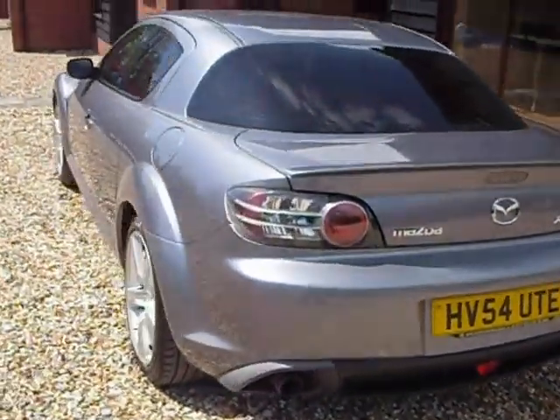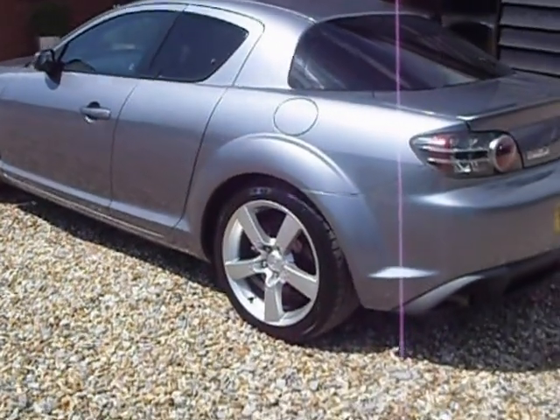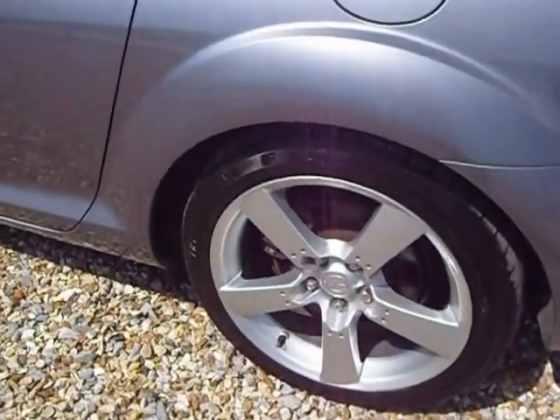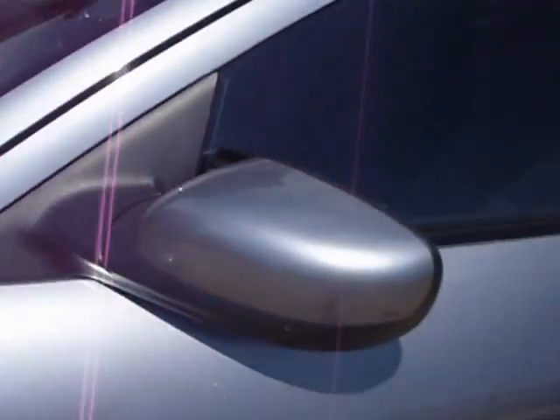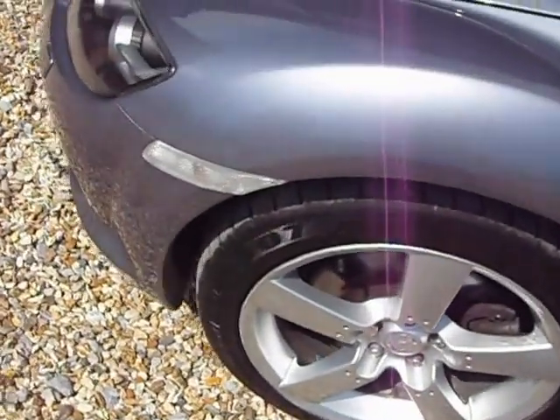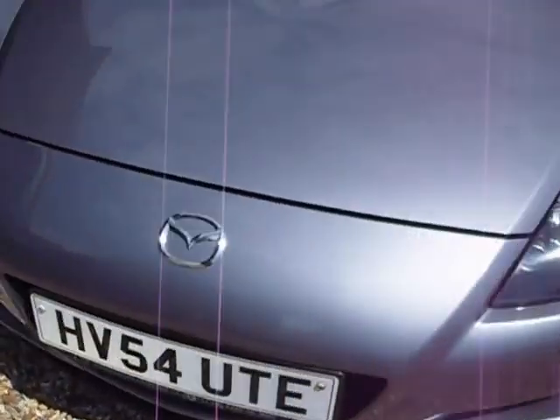Welcome to M&M Automotive. Here we are looking at this Mazda RX-8. Very nice straight body panels. The wheels are uncurbed and not scuffed, as you can see. Moving round, no scuffs or marks on mirrors, same with wheels. Looking around the leading edge of the bonnet of the car, very nice and straight. Just a really good sharp straight car.